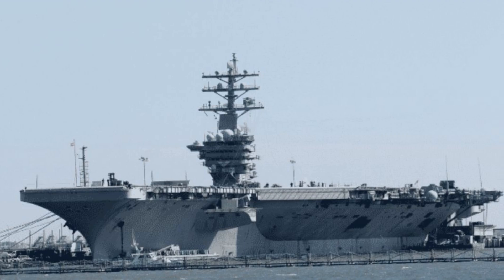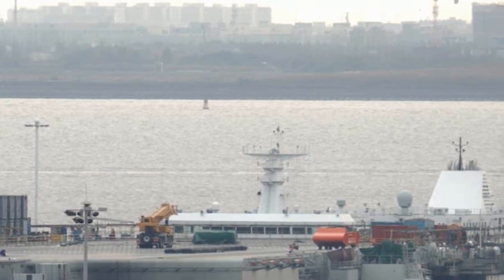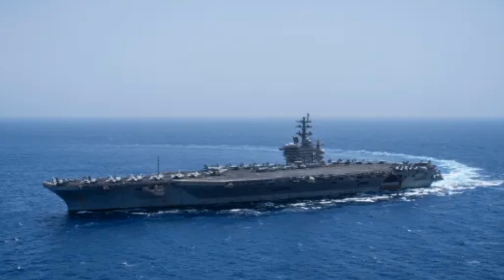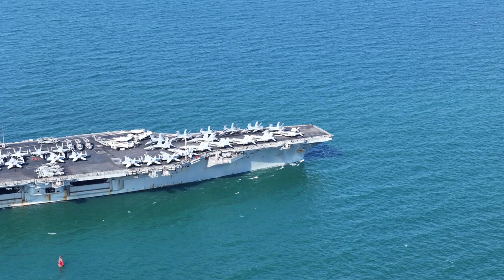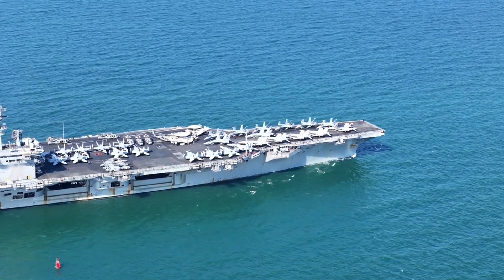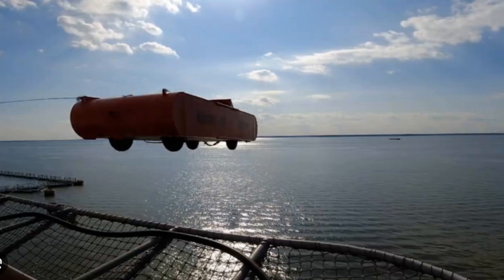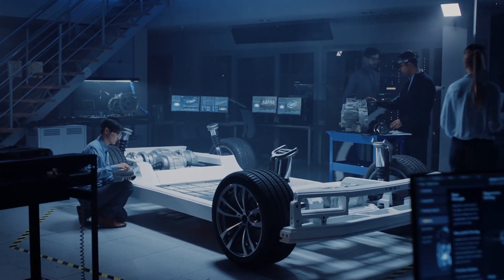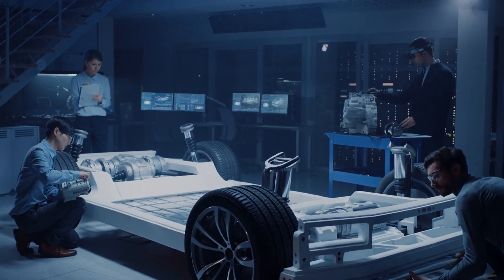Number three: why cars? The practicality of using vehicles for testing. Using cars for testing the EMALS system offers a complex yet realistic simulation of actual aircraft launches. Unlike simple weighted sleds, cars can better replicate the complex variables of an aircraft launch, such as the shifting center of gravity, drag coefficients, and the impact of varying aerodynamics. Cars are more structurally complex, with multiple components and a weight distribution that can be adjusted to imitate different aircraft profiles. This variability allows engineers to simulate specific aircraft launches, whether it's a lightweight drone or a heavy fighter jet. The cars are meticulously customized to replicate the unique stresses and forces that various aircraft endure during takeoff, providing a dynamic load that helps test EMALS more rigorously than a static weight ever could.